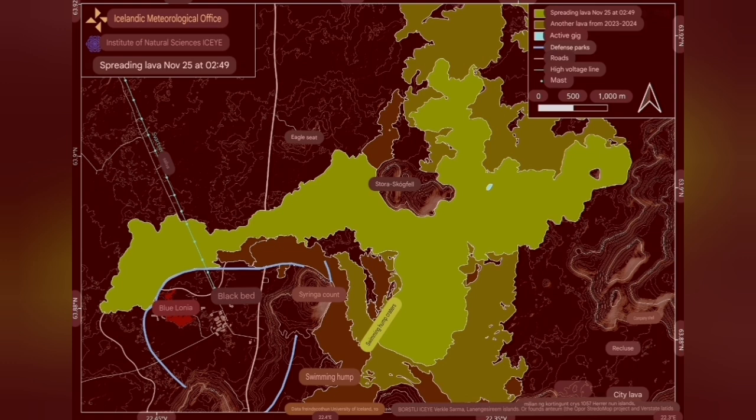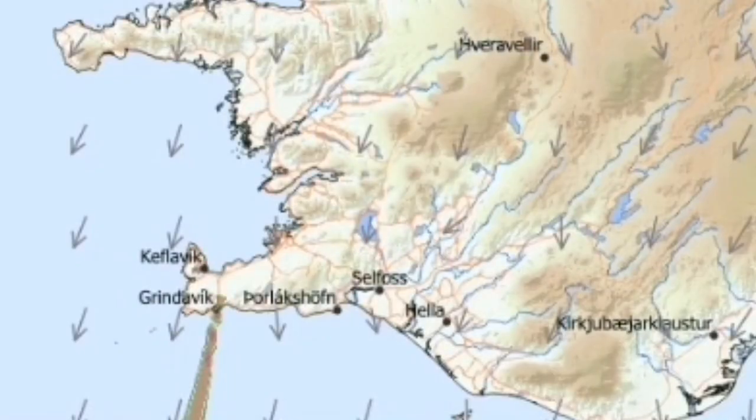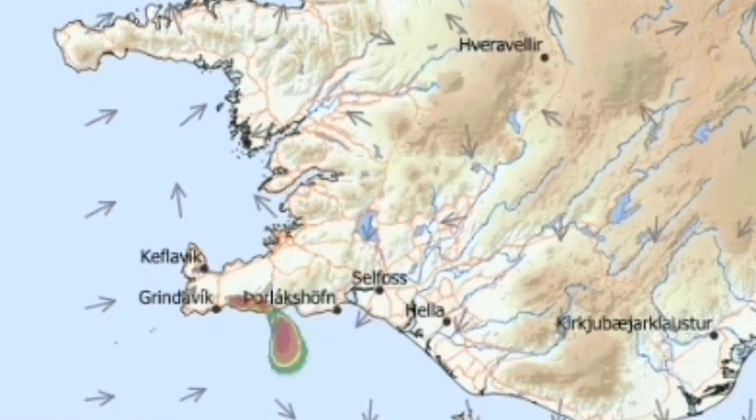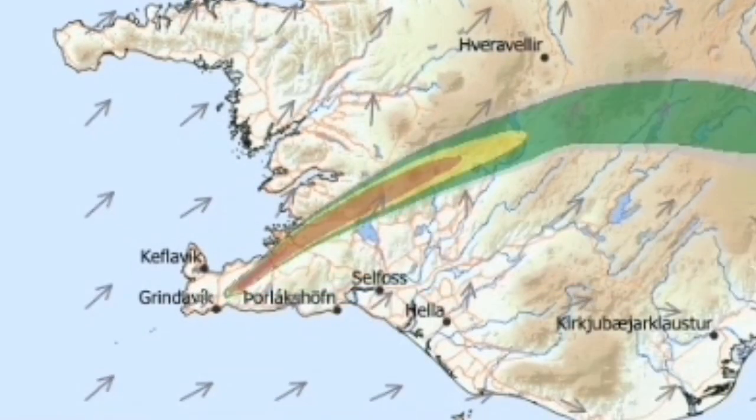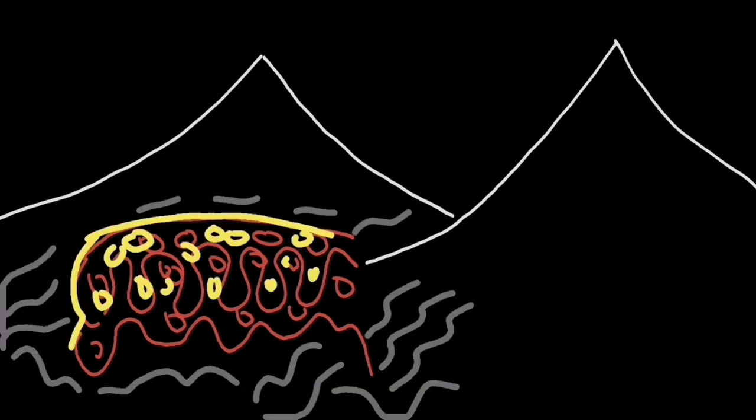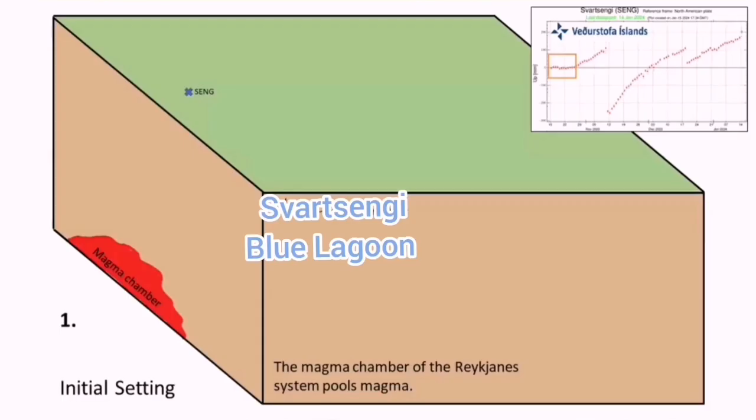Now the direction was toward the west, threatening Blue Lagoon and Svartsengi. Now it is flowing toward the east, where we have the higher area of Fagradalsfjall — of course it will not go over Fagradalsfjall, but the general direction is that way. Also, the wind direction has changed, so the gas pollution due to this magma eruption and the formation of the lava is toward the east.